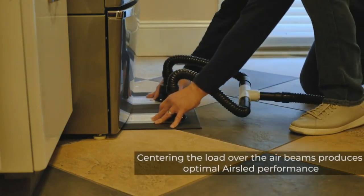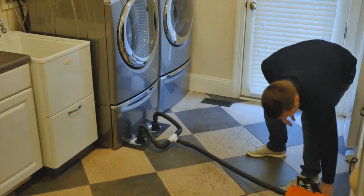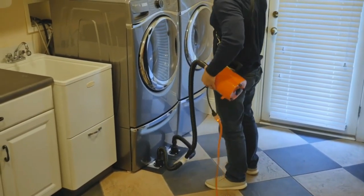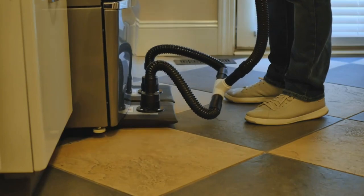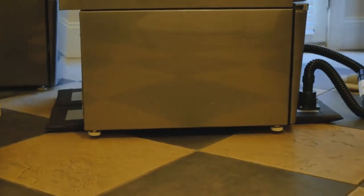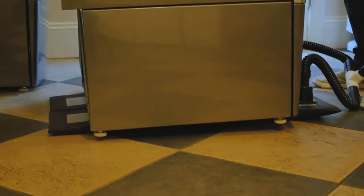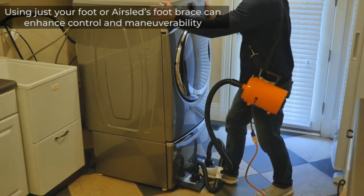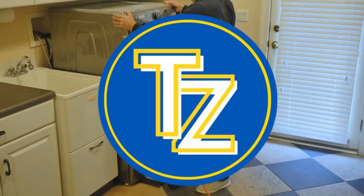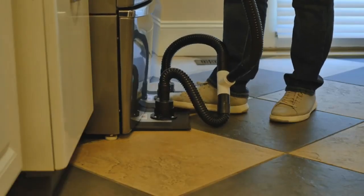Centering the load over the air beams produces optimal Air Sled performance. This is a standard duty appliance mover rated to lift up to 750 pounds. Check our link in the description for the Air Sled Mover that fits your needs. Using just your foot or the Air Sled foot brace can enhance control and maneuverability — the right tool for the right job. Air Sled has sizes for washers and dryers up to large vending machines.